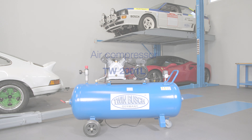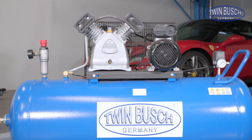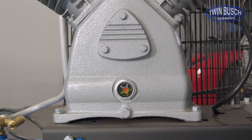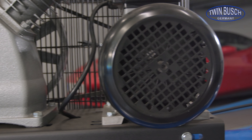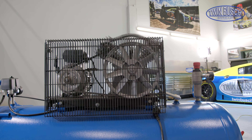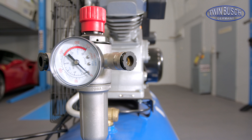The TW 2001 L is the mobile compressor from TWIN BUSCH with a 200-litre tank. The compressor has a 2-cylinder generator and a 230-volt electric motor. It has a compressor speed of 1280 rpm and an output of 340 liters per minute. The desired working pressure can be set with the pressure reducer.